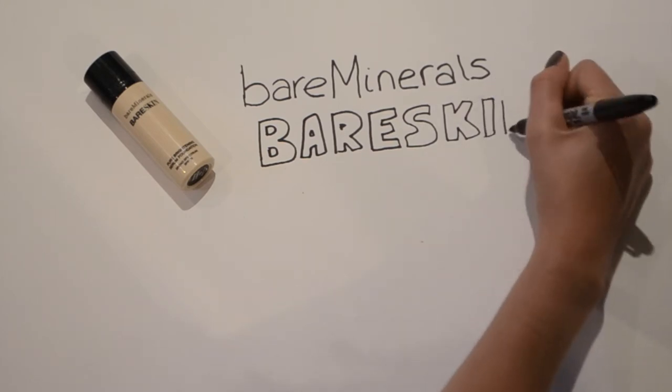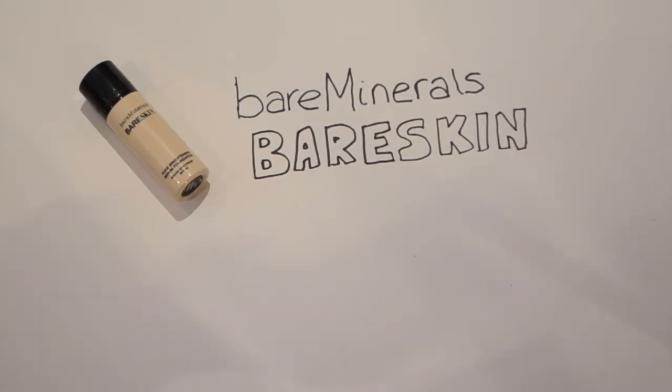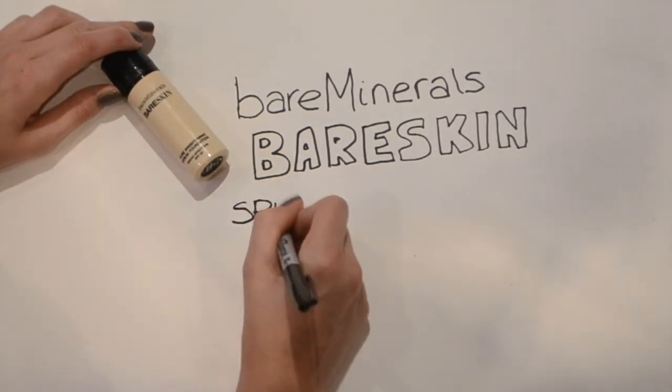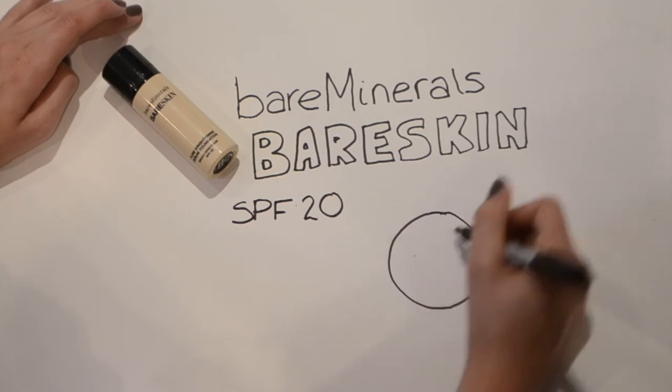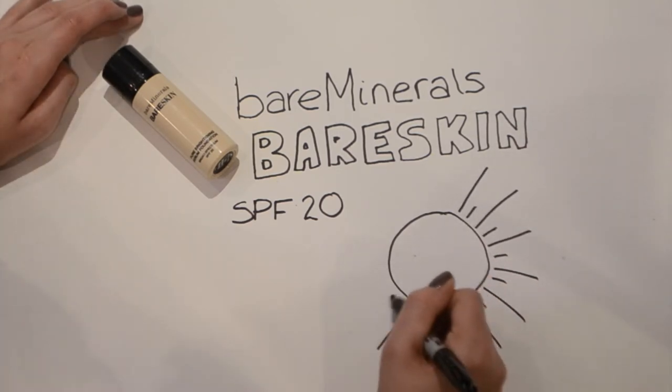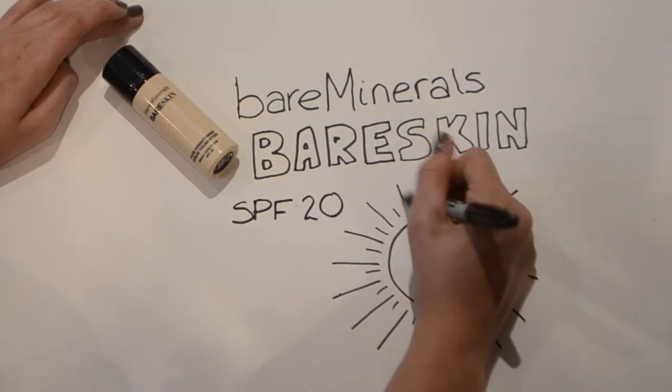If you're thinking about getting it, I would definitely go for it. It's not like any foundation I've ever used before — the consistency is completely different. A tiny bit really goes a long way, and it gives you a really flawless finish, which I'd say is medium to heavy coverage, but you could make it very light coverage too.